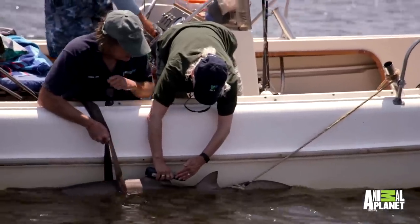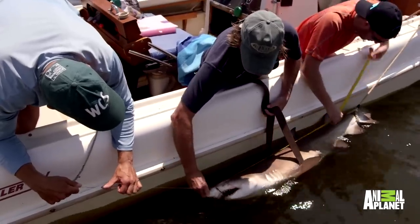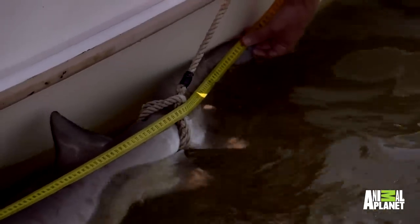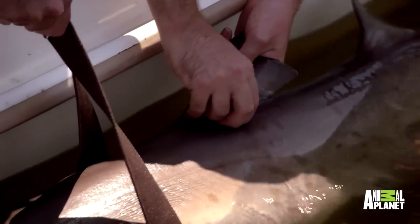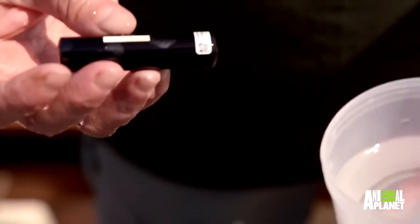No tag. All right, new shark. This is an animal that we have not encountered before, so she's getting the full treatment. She's 165 centimeters total. She's getting a blood sample taken, she's getting a pit tag inserted — which is basically like a barcode so we can easily identify her — and she's getting an acoustic transmitter surgically implanted in her abdomen.